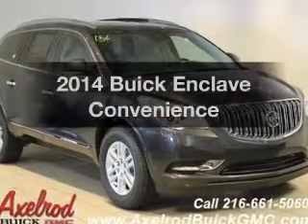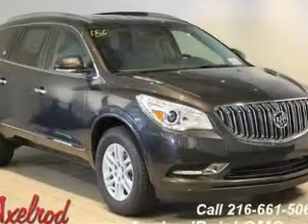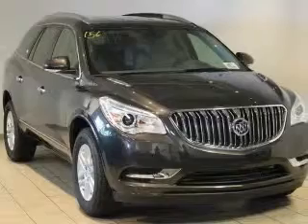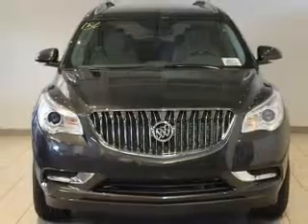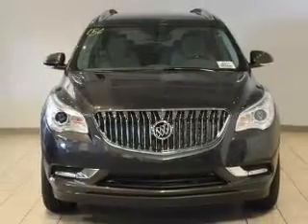Imagine yourself in this 2014 Buick Enclave. If you're looking for an automobile with great attributes, look no further. The powertrain includes front wheel drive with a reliable engine, connected to a smooth shifting automatic transmission.